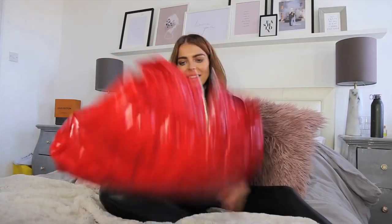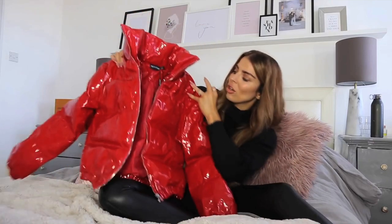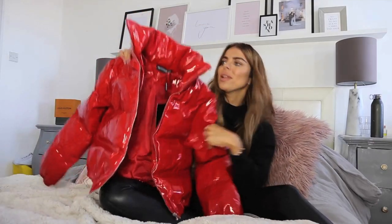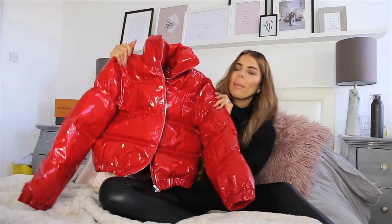I was gonna get the black because I think they do it in black as well, or a darker color — I can't remember which one. But I thought, you know what, no, I'm gonna be a bit braver and go with some different colors. So I went with this little red one and it is so so nice. It's a proper thick padded, high shine vinyl, and it's just a really cute little cropped, kind of bomber-style padded jacket.